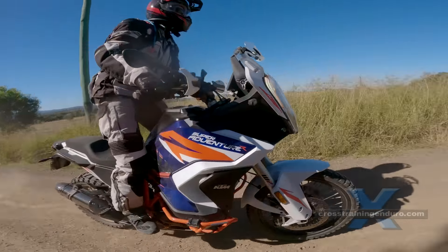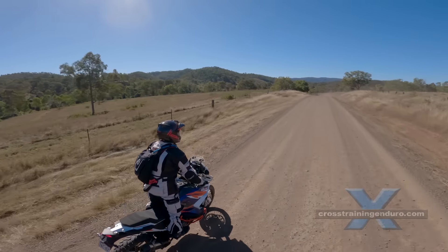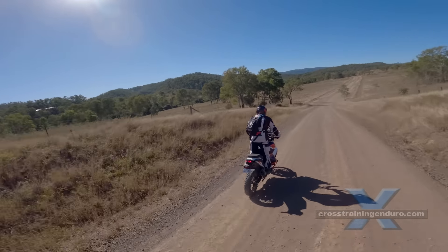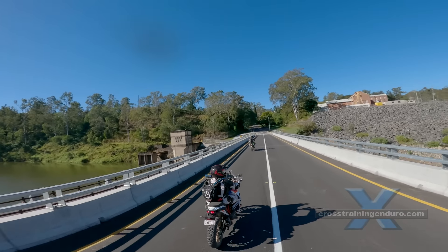The handling and suspension on both the S and R variants is excellent. Even the dirt-oriented R model is very capable on the road despite the 21-inch front wheel. With 160 horsepower and the right tyres, there are owners who even do track days on this animal.